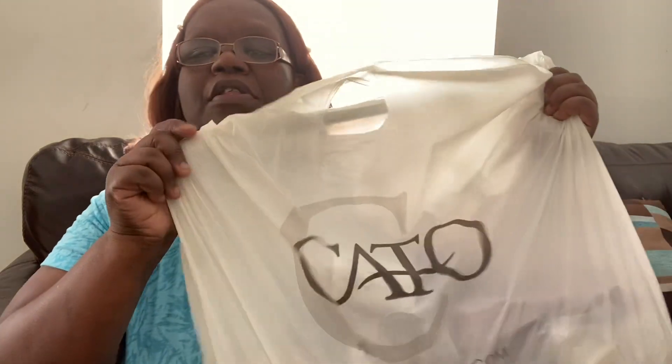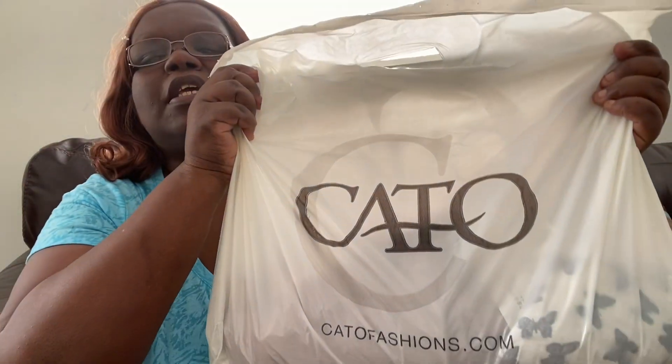To my current subscribers, welcome back! Today I have a Kato haul for you. Kato is a clothing store near my house — they have clothes, jewelry, and shoes. It's a small clothing store and they do cater to the plus-size woman, so if you have a Kato near you, check them out. It's spelled C-A-T-O.